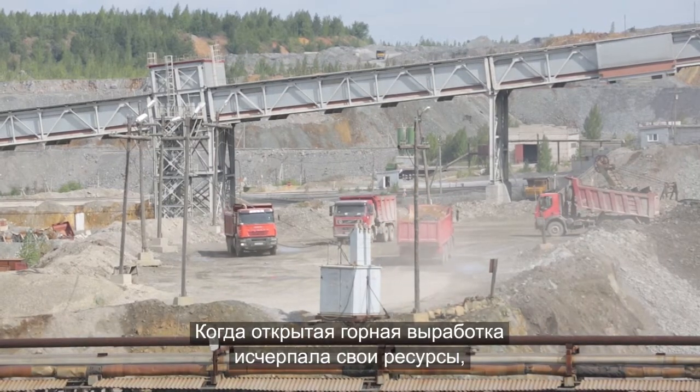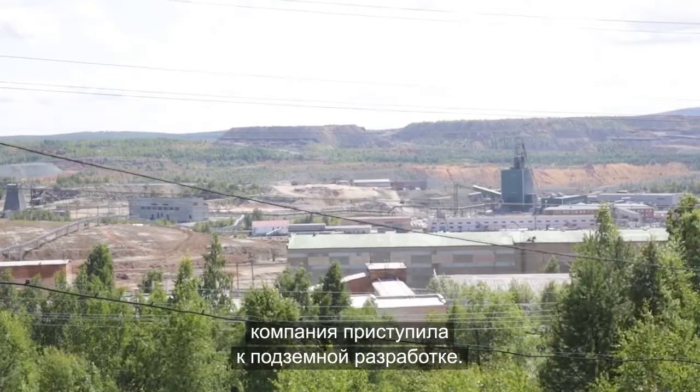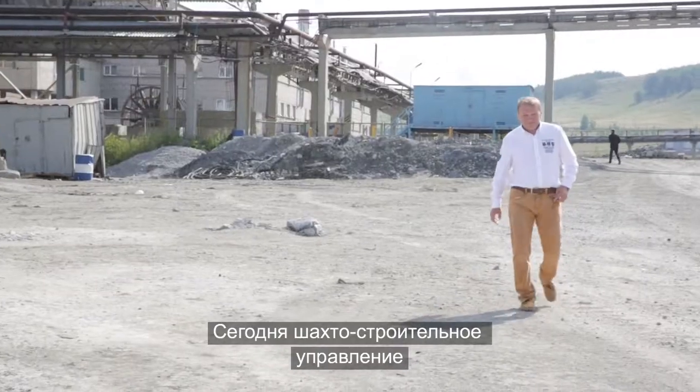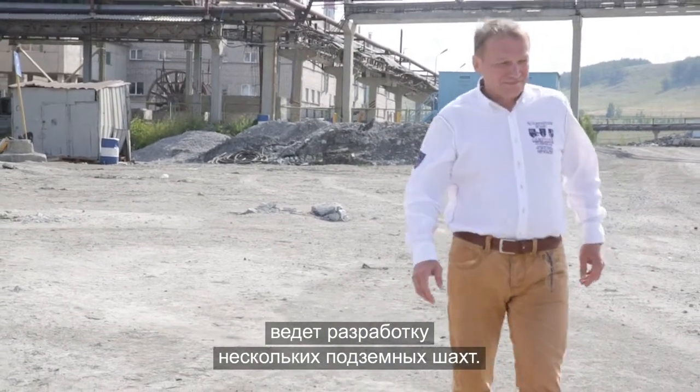When Uchali exhausted its original open-pit deposits, the company decided to dig deeper. Today, its mine construction department is developing several underground mines.